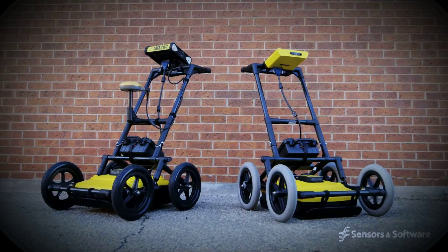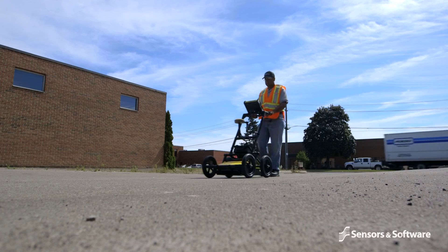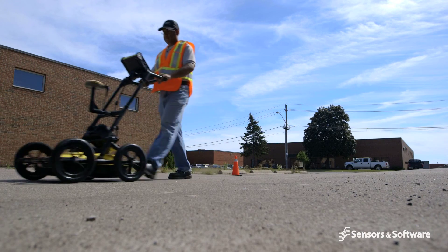The LMX family of systems provides the perfect balance of price and capability to meet all the GPR needs of a modern locating business.